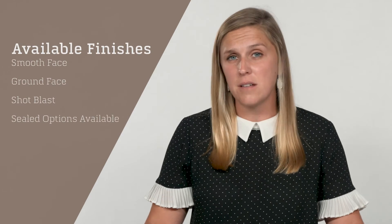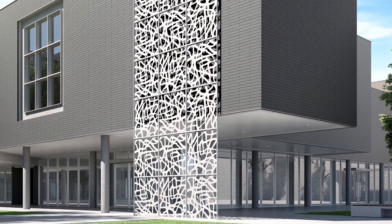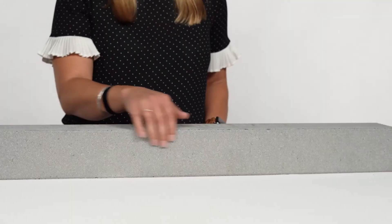Aria Slim is available in 6 colors and 4 finishes. Some of the finish options utilize a factory-applied sealer to really enhance its finished appearance. The Aria Slim stone you see here today is in granite with a smooth finish.